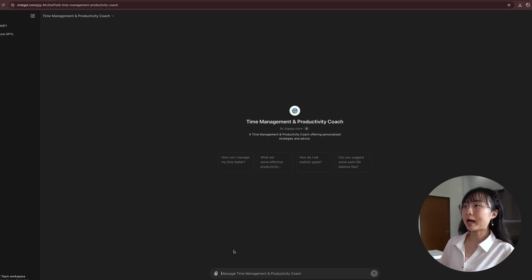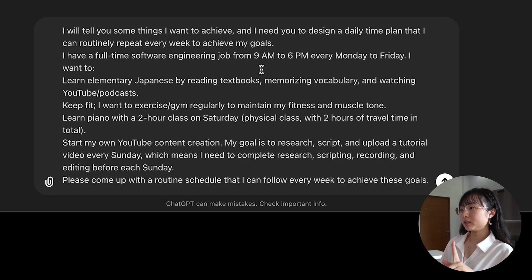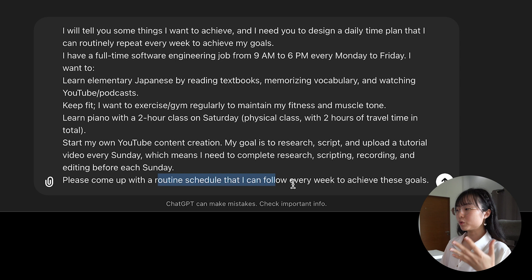This is the exact prompt I gave to ChatGPT. Basically, what I did was list out everything I want to do. For example: I'm working a full-time software engineering job from 9 to 6 p.m. every Monday to Friday, and I want to learn Japanese, exercise, learn piano, and create my own YouTube content. So come up with a routine schedule that I can follow every week to achieve these goals.